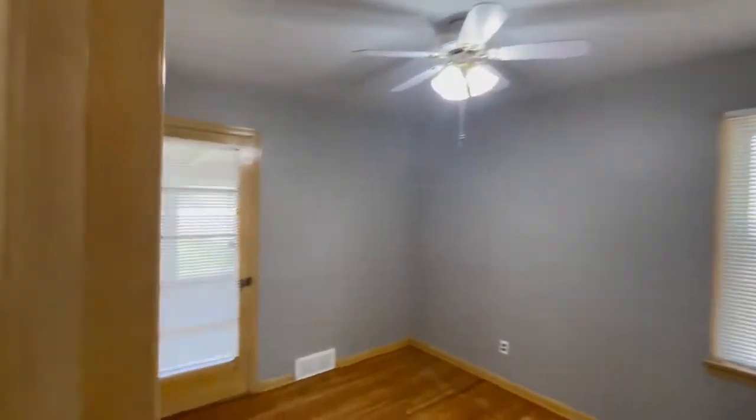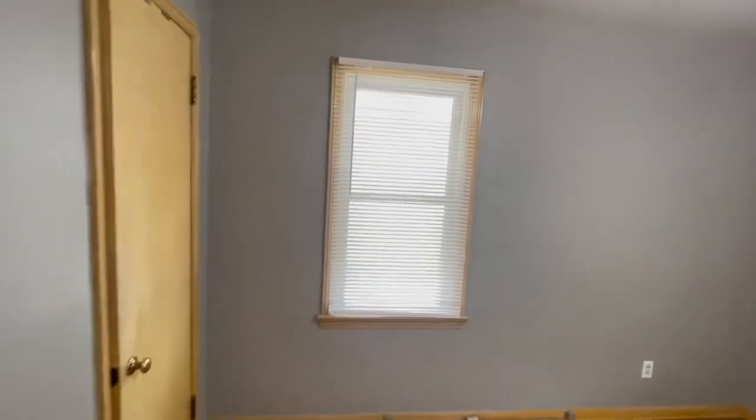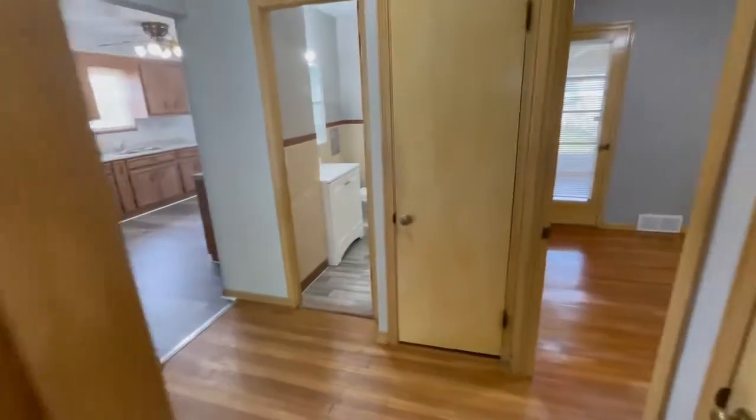You're going to have two bedrooms down here. This door actually takes you to the addition in the back. We've got fans all through here — again all this has been painted. Here's your second bedroom, with nice big closets. Staying with the gray and white, new plate covers throughout.